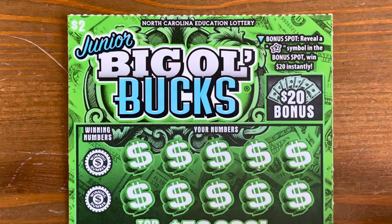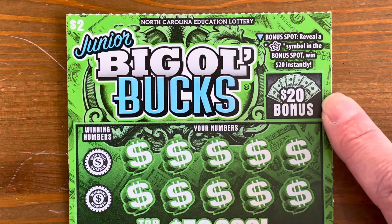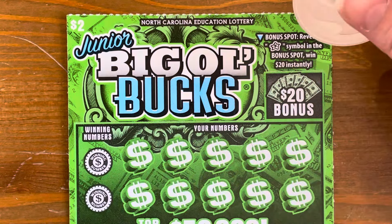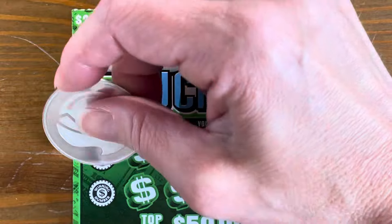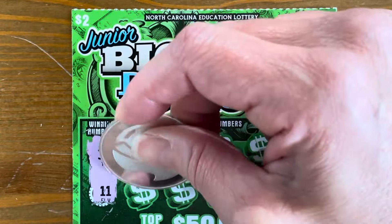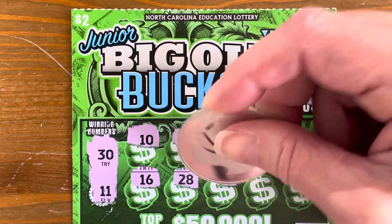Alright, this is our Junior Big Ol' Bucks. This is a $2 ticket. We've got a $20 bonus spot — we need to get a star there. Match and Win. There's also a 2X in the game board. Let's see what we can find. We need a star. $30 and $11. There was an older version of this ticket last summer that I loved.